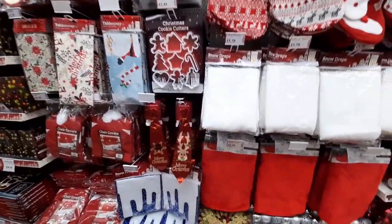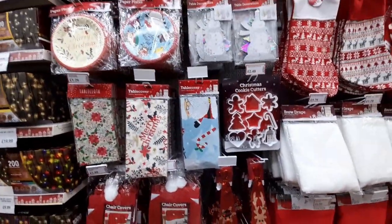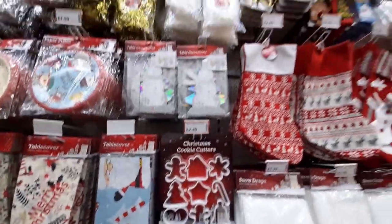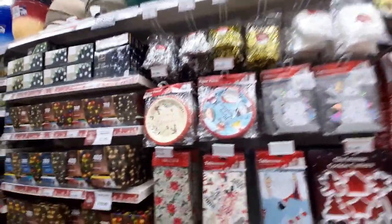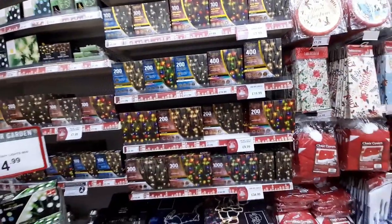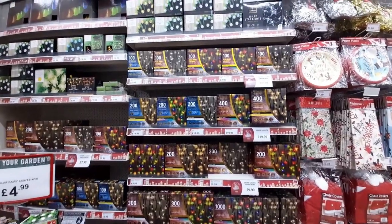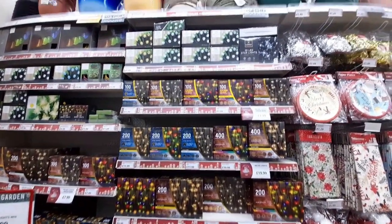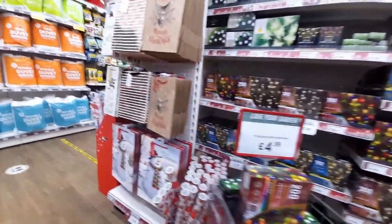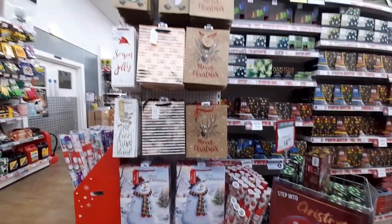£3.99 for these four-pack feather bubbles. These paper plates and table cover are perfect for children's Christmas parties. £2.49 for these Christmas cookie cutters — they're perfect for kids because they don't have sharp edges like metal ones, these are made of strong plastic. There's a huge selection of Christmas lights, and these bags are £1.49 each.